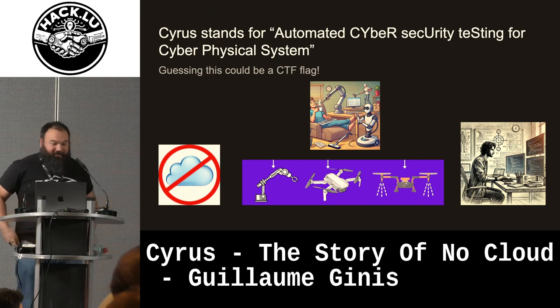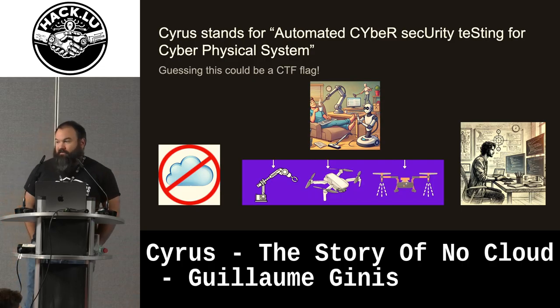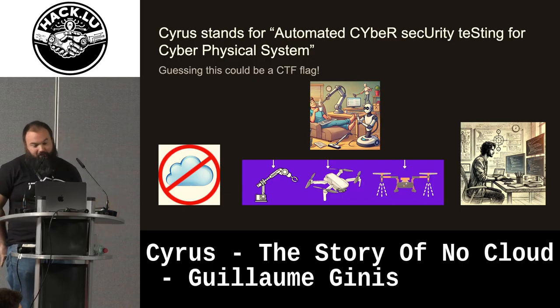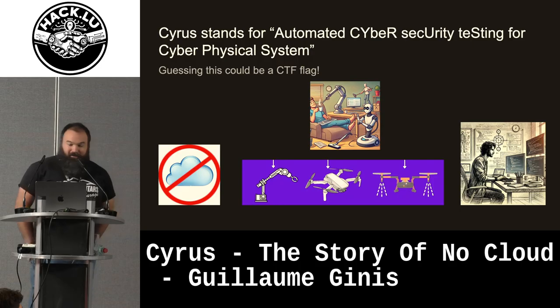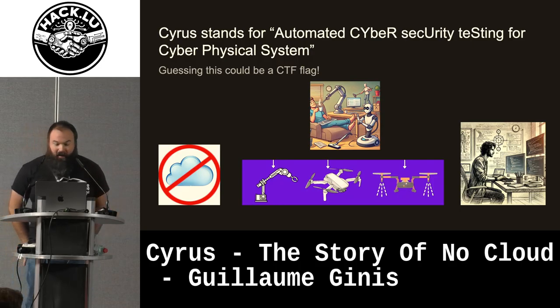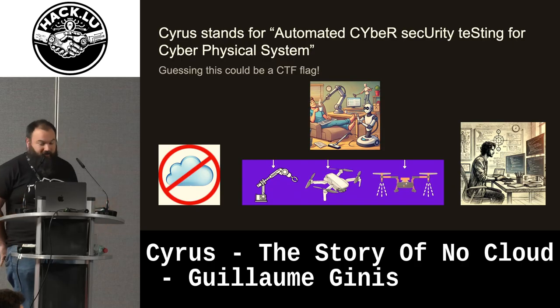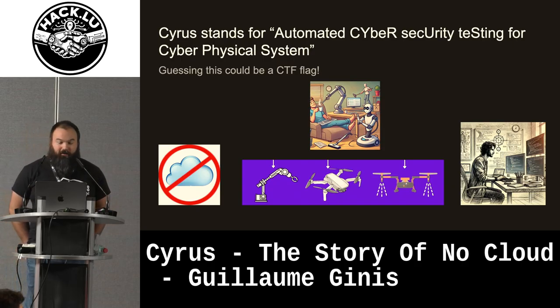So what is it? It's about cyber physical systems, because we have partners that developed cyber physical systems. So we will totally not cover cloud, despite the name. It was a research project on how to automate cyber security testing on cyber physical systems.